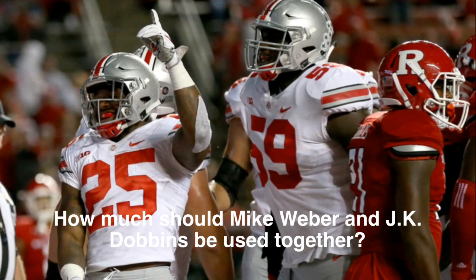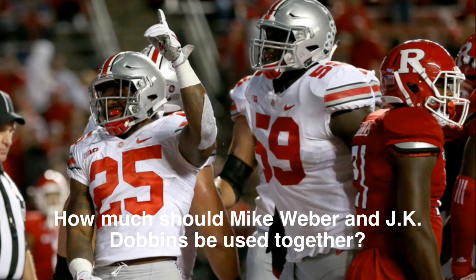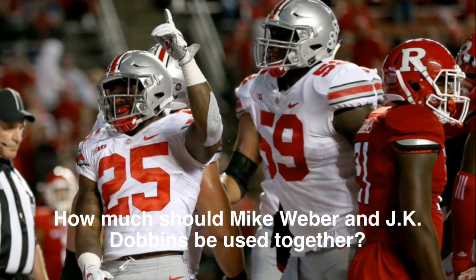The evolution of the Ohio State offense continues. Urban Meyer said on Monday that they are working on the two-back set with Mike Weber and J.K. Dobbins. We did not see it against Rutgers, but we did see the return of Mike Weber. So Tim Bielek, Bill Landis, Doug LaMaurice — how many snaps, if Ohio State has 70 offensive snaps on Saturday against Maryland, how many should include J.K. Dobbins and Mike Weber in the backfield together?